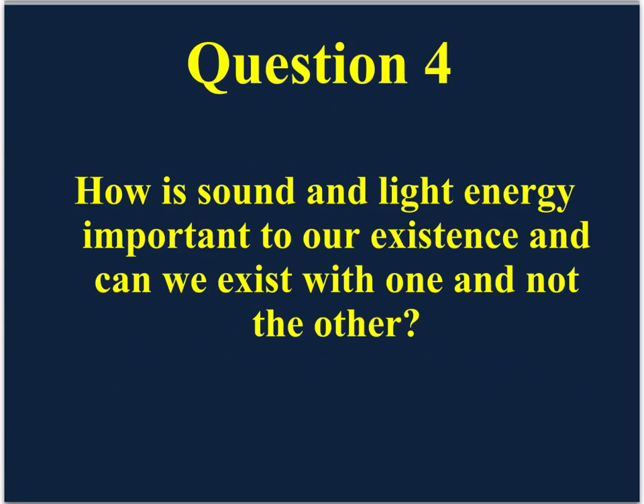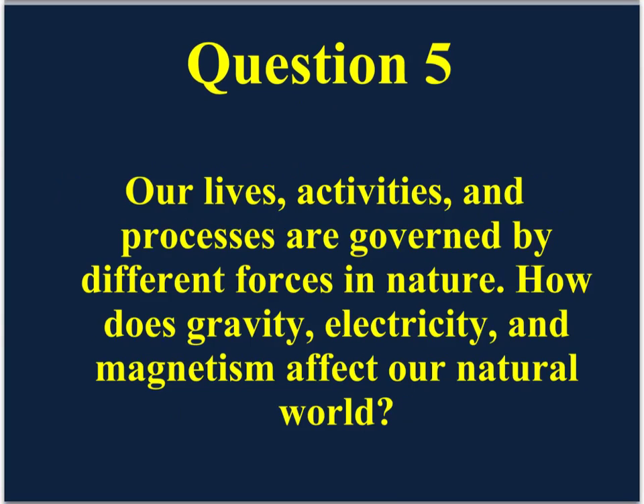Question number four: how is sound and light energy important to our existence, and can we exist with one and not the other? And question five: our lives, activities, and processes are governed by different forces in nature — how does gravity, electricity, and magnetism affect our natural world?